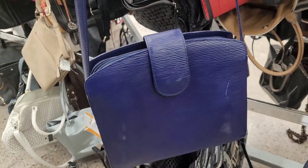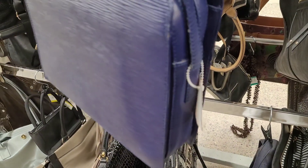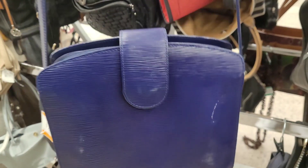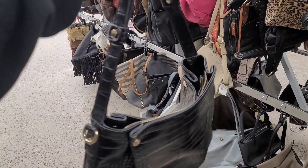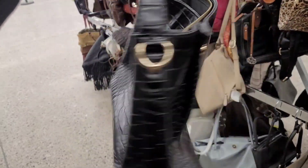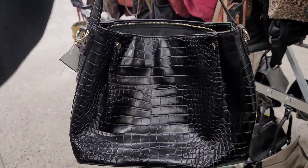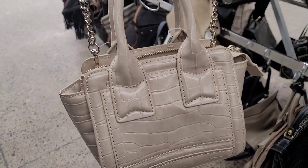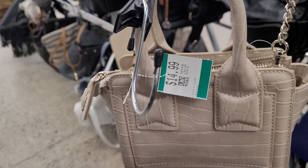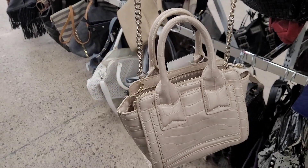I found this cute blue Danie crossbody purse for $9.49, but there's a ding on it so I'm going to pass. I also found this June alligator purse for $9.49 — what do you think? And then I found this cute Zara mini purse, but it's too expensive at $14.99, so I'm going to let it go.